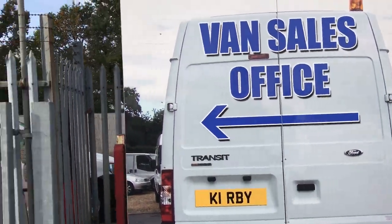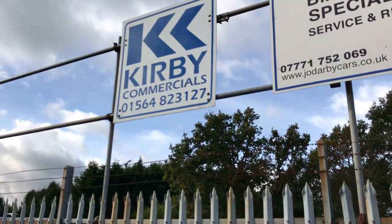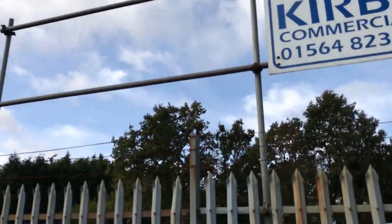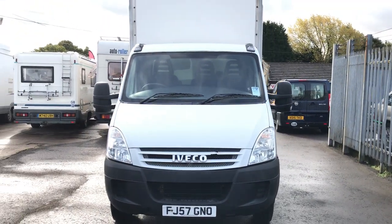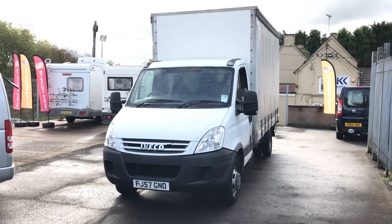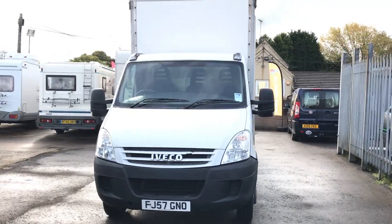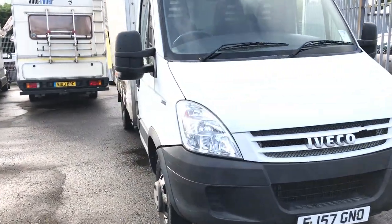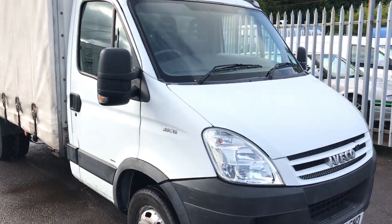Hello, and today I'm at Covey Commercials on the old sister road at Portwell. I'm pleased to show you the 2007, 57 plate Iveco Daily. This is the 35C15, and it has the preferred 3 litre Aegeo engine.